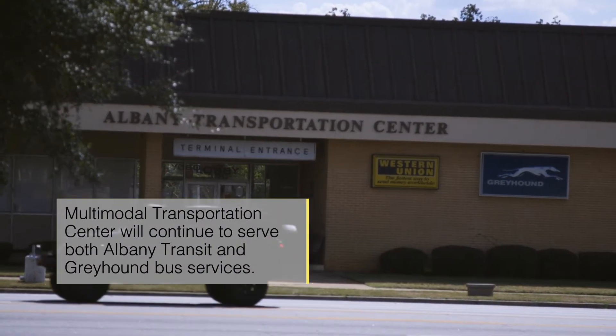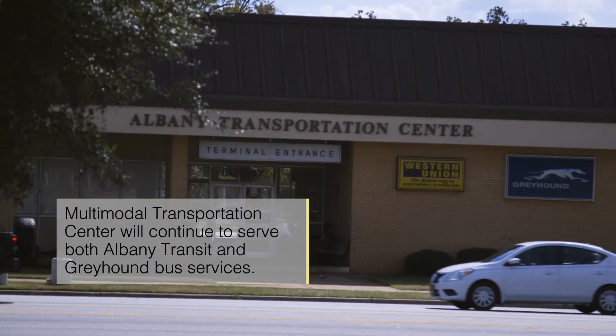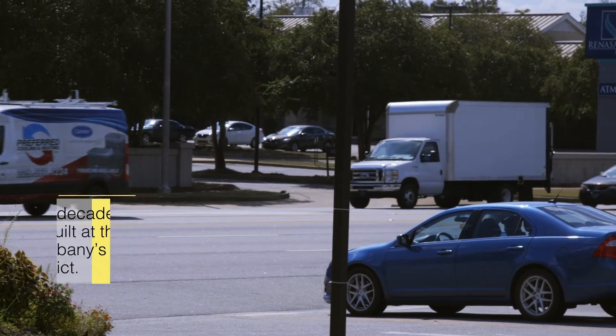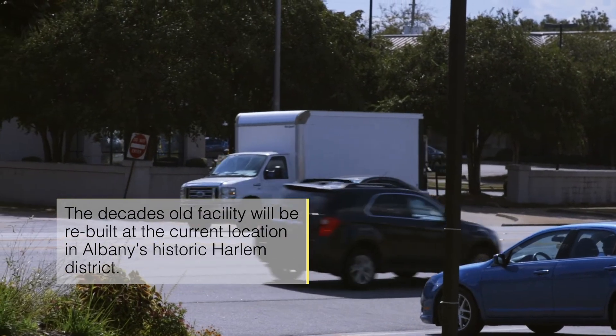A few years back, the commission elected to build a facility right back at its current location, right there at the corner of Jackson and Oglethorpe Boulevard. So the plans are to design a new facility, demolish what's there now, and go back and rebuild with something new. It's very important to the Harlem District area — it was very vital back then during the Civil Rights Movement. So we want to, in our new facility, capture some of that history.